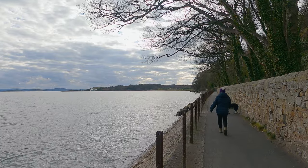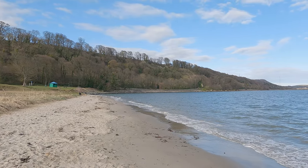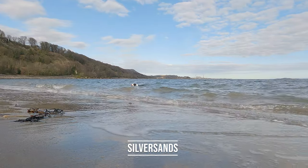But Silver Sands Beach is about more than just relaxing and enjoying the stunning scenery. The beach is also popular for water sports such as swimming, kayaking and stand-up paddleboarding. If you're feeling adventurous enough you can even go for a dip.